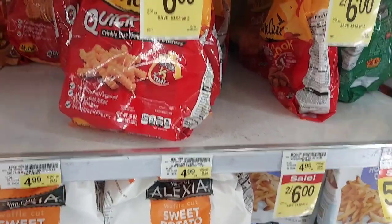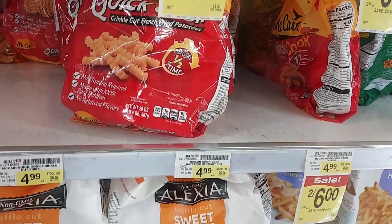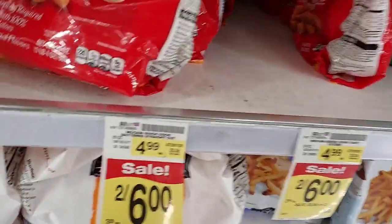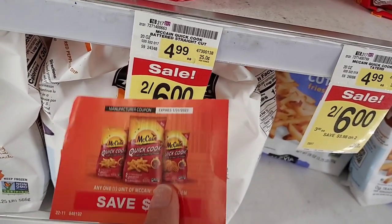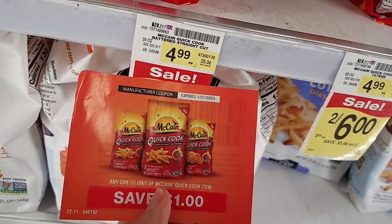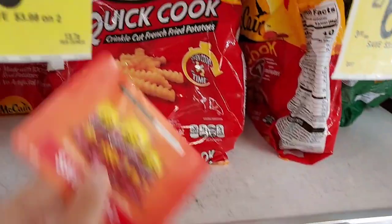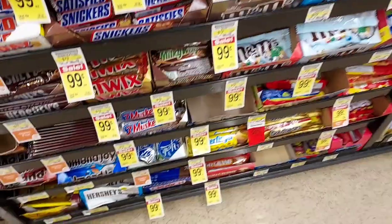For my last deal, the McCain Quick Cook French Fries are on sale for $3. We're going to use the $1 off frozen coupon, bringing it to $2, plus a dollar coupon. We'll pay $1 out of pocket but get $1.20 back on Ibotta, making it a 20-cent moneymaker — you just can't beat that.